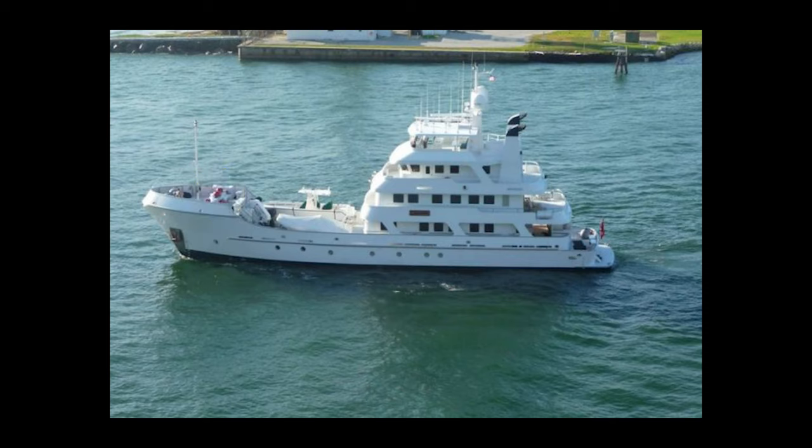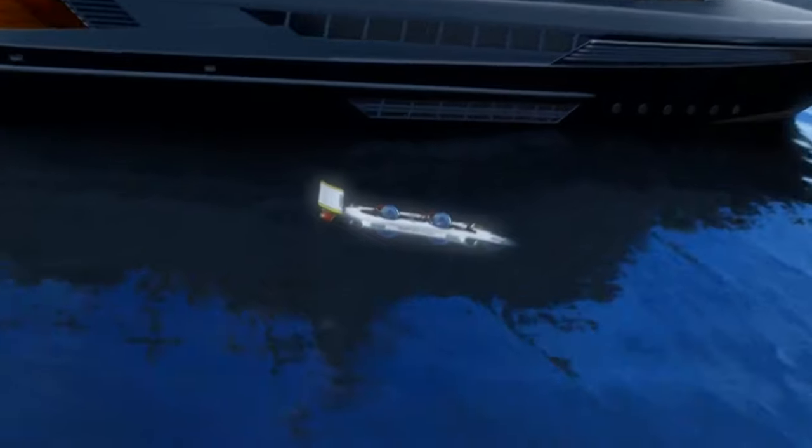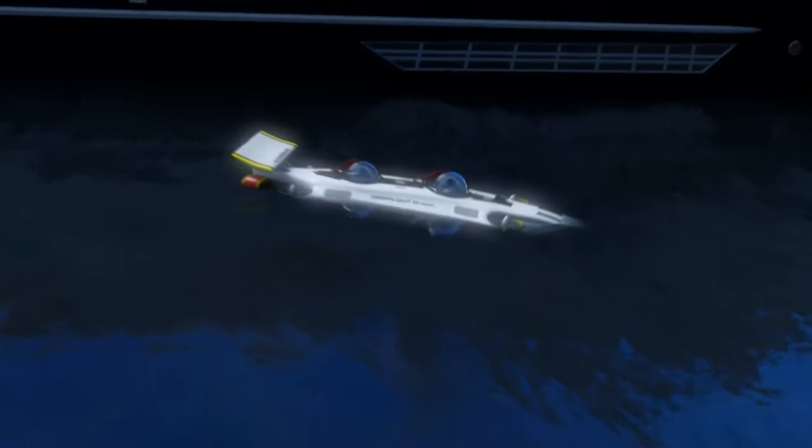Some of the other design features they put into this for making it really easy to launch from a yacht include the fact that it's really lightweight at only 4,000 pounds, which makes it easier to find a crane that can handle lifting the submarine. So if you're looking for a submarine with a really small footprint to put on a boat — or maybe even for your garage — this is definitely a sub to look at.